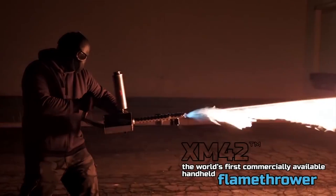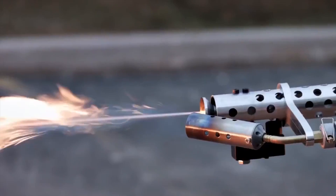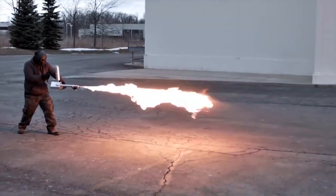Take care of that pesky spider infestation problem once and for all using the handheld flamethrower. The compact size allows for easy maneuverability, allowing you to launch a face-melting stream of flames at distances up to 20 feet in length.